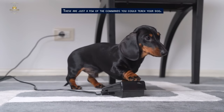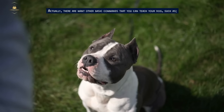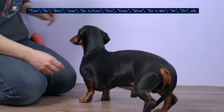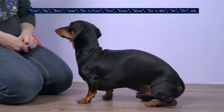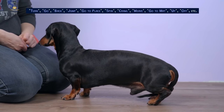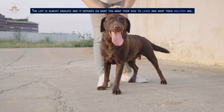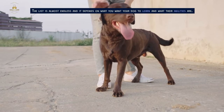These are just a few of the commands you could teach your dog. Actually, there are many other basic commands that you can teach your dog, such as turn, go, back, jump, go to place, spin, crawl, weave, go to mat, up, off, and more. The list is almost endless, and it depends on what you want your dog to learn and what their abilities are.